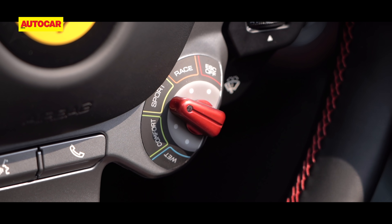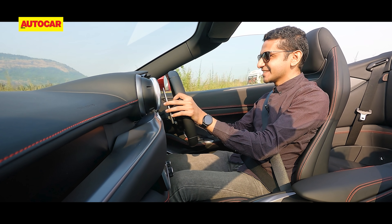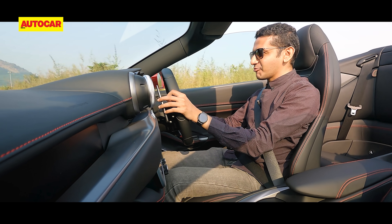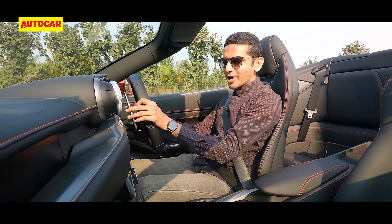Flick the switch over to Sport and... oh boy, I can't stop grinning. This is just insane. They've done the comfort stuff, but clearly they've not lost any sight of what a Ferrari is also meant to be — a thoroughbred.